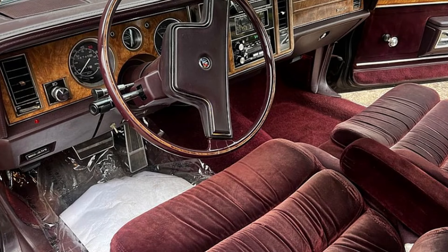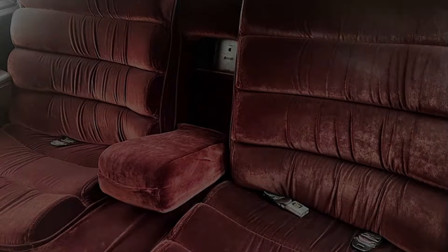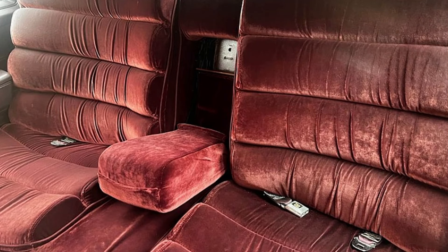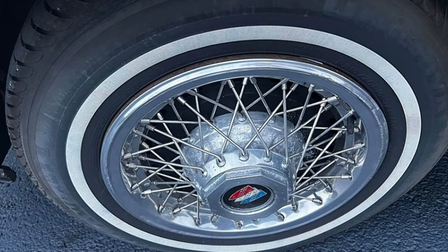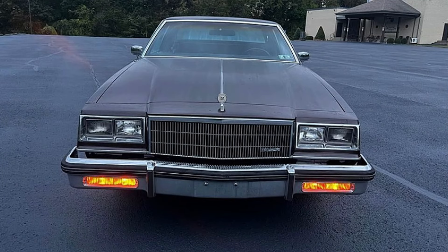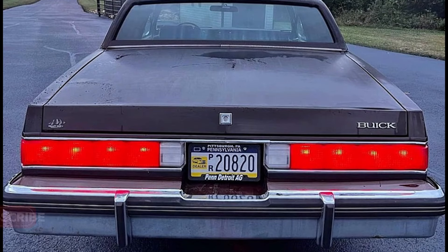This Buick is a collector's edition, complete with automatic climate control and brand-new tires and shocks, ensuring it's ready for the road. The vehicle has been well-maintained and is in great condition, making it an excellent option for enthusiasts or anyone seeking a reliable classic car. Don't miss this opportunity to own a piece of automotive history. Whether you're looking to add to your collection or just want a unique vehicle, this 1985 Buick LeSabre is worth considering. Contact the seller today for more details.